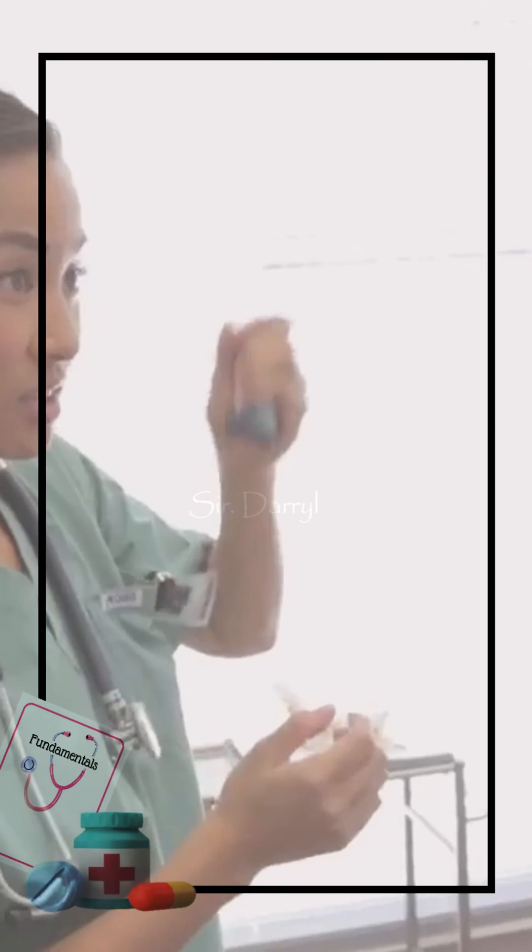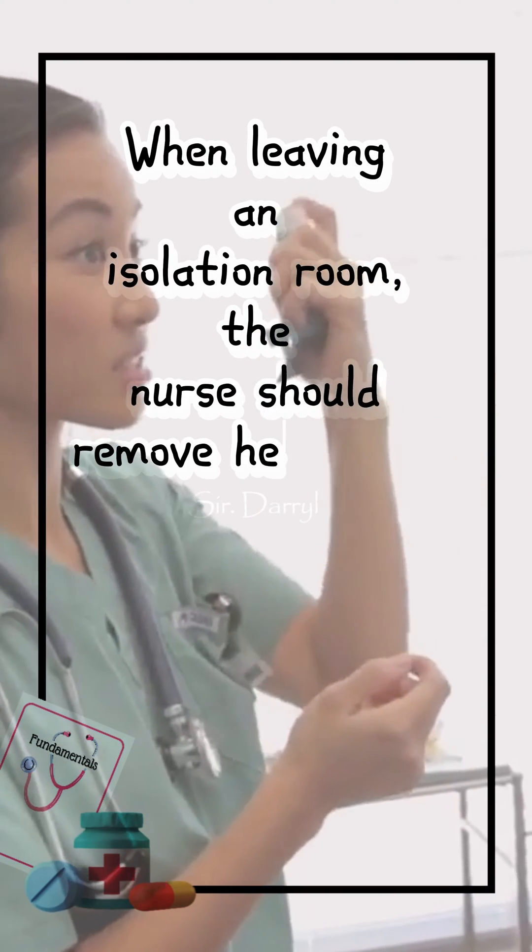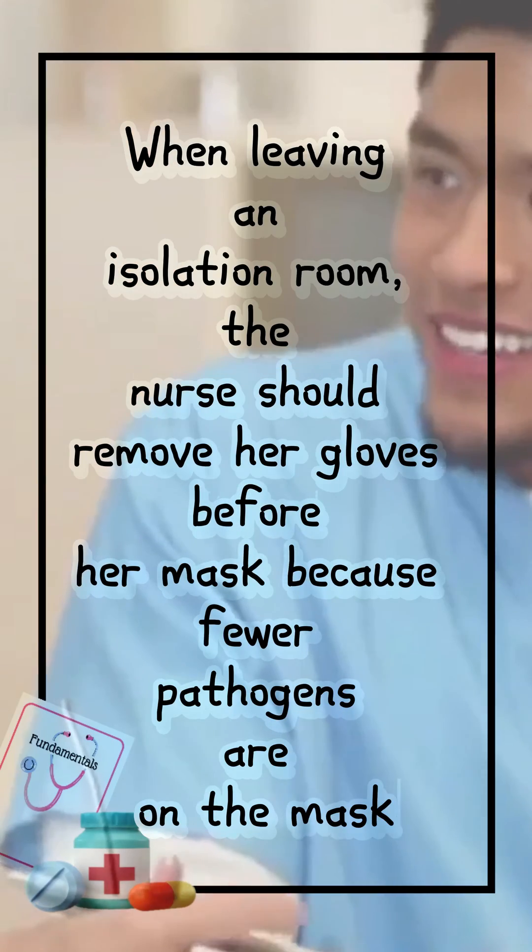When leaving an isolation room, the nurse should remove her gloves before her mask, because fewer pathogens are on the mask.